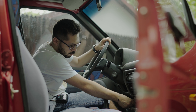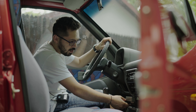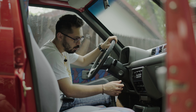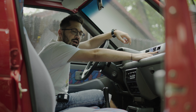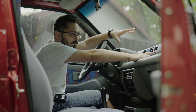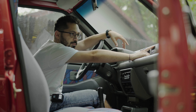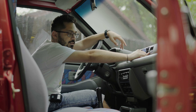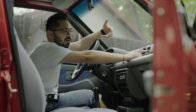Avem priza de 12V cu scrumieră și brichetă — totul funcțional, totul merge bine. Avem și ceas. Mașina Tico nu a avut niciodată ceas la noi — acesta este ceas de Coreea, comandat de proprietar. La noi era un dop în acel loc. Noi nu aveam ceas, noi nu meritam nici măcar ceas.